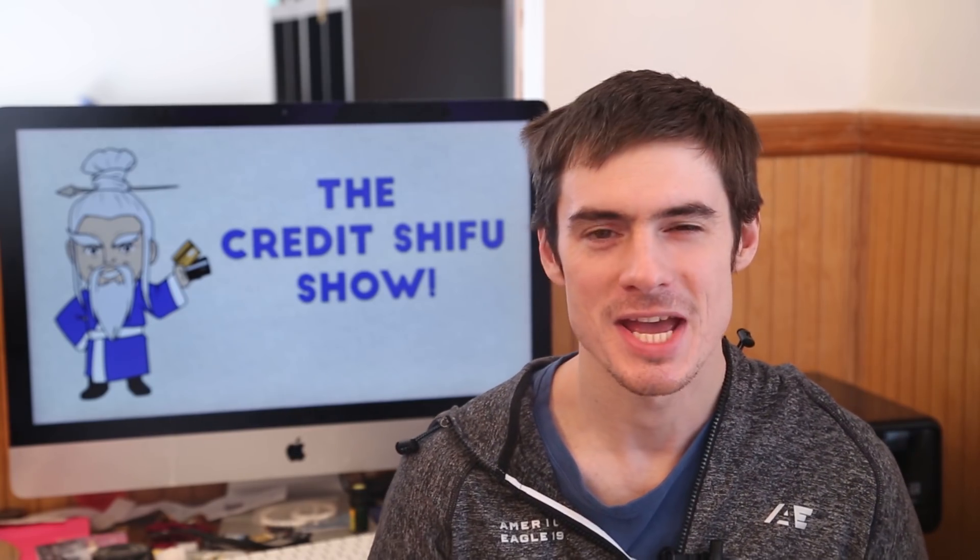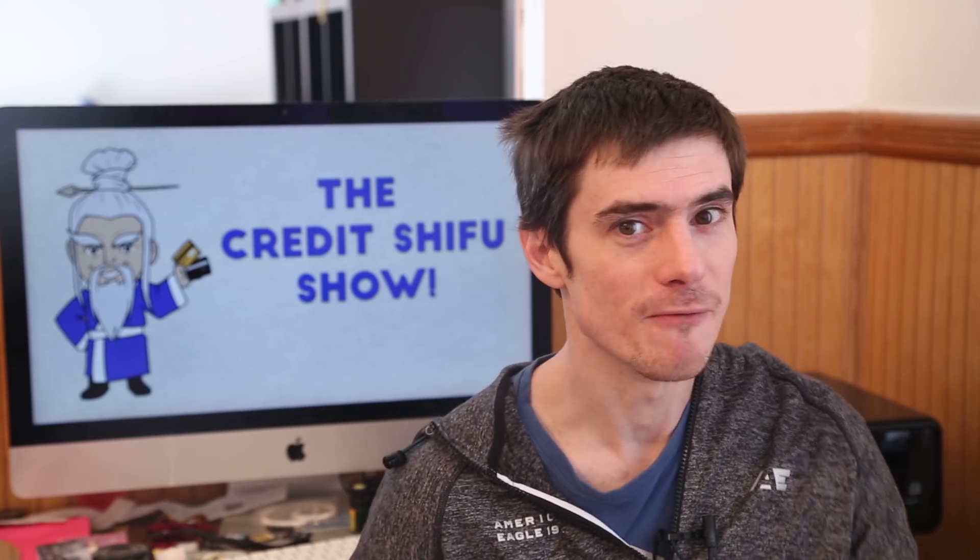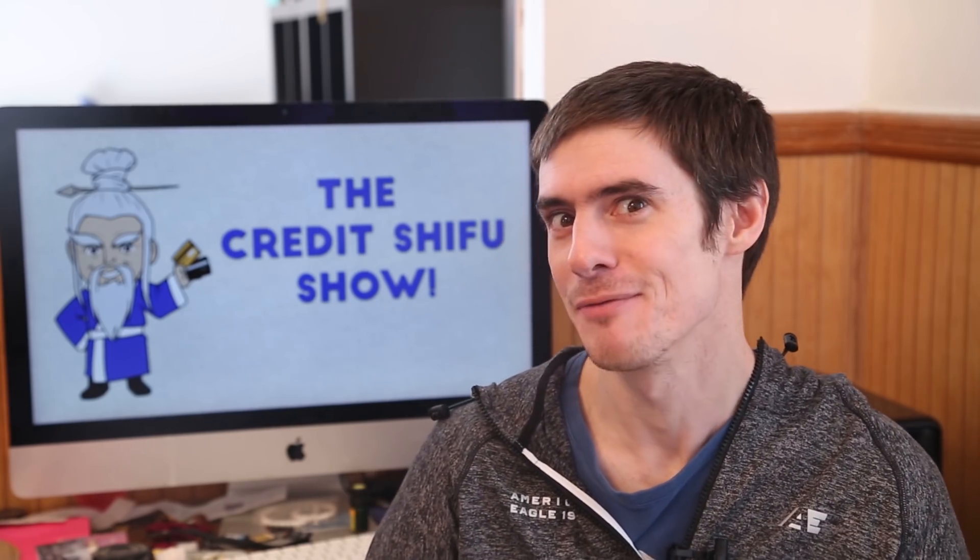Hey Credit Warriors, Credit Shifu here and this is a fun kind of video. We are going to look through all my accounts, or most of my accounts — credit cards, frequent flyer programs, etc. — and I'm going to reveal how many points Credit Shifu has.